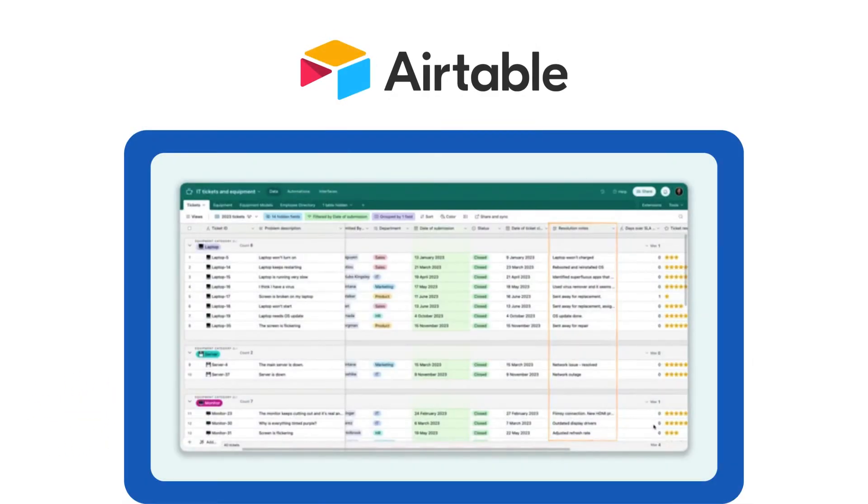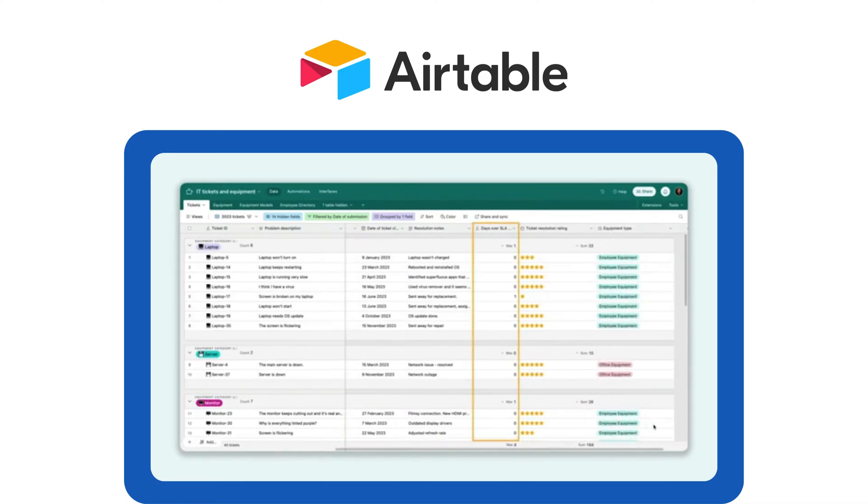Tool number nine: Airtable, best for data-driven teams. Airtable mixes spreadsheet-style data management with project tracking. Great for teams that work with structured data and automation.